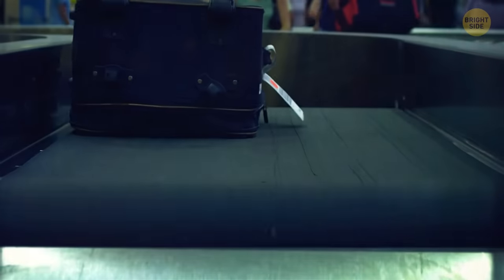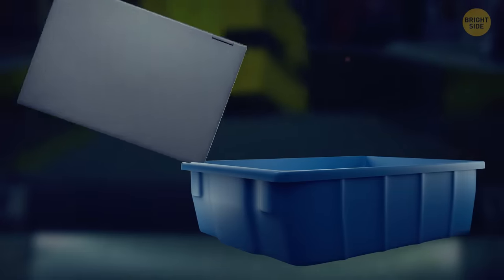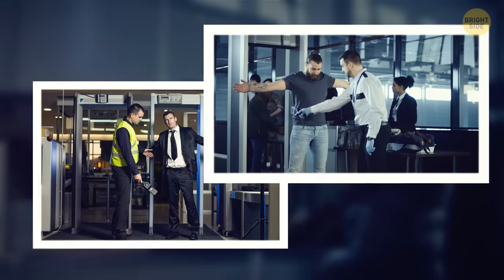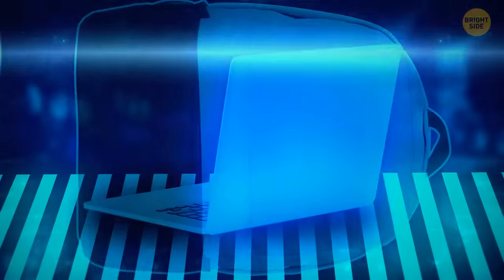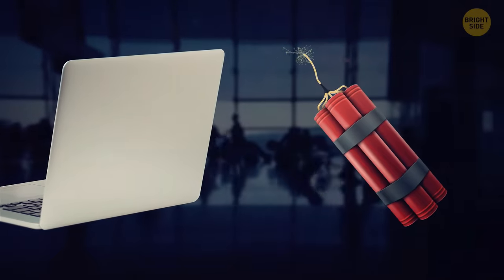Let's face it, airports can be pretty annoying, but the most annoying thing about them is probably having to take the laptop out of your backpack and put it in a separate bin while going through the security check. They wouldn't make us do those extra moves if there wasn't a good reason. Laptops are dense and x-rays can't penetrate them, so it's easy to hide something dangerous there. If the device is out and on its own in a separate bin, it's easier for the scanners to capture something dangerous.